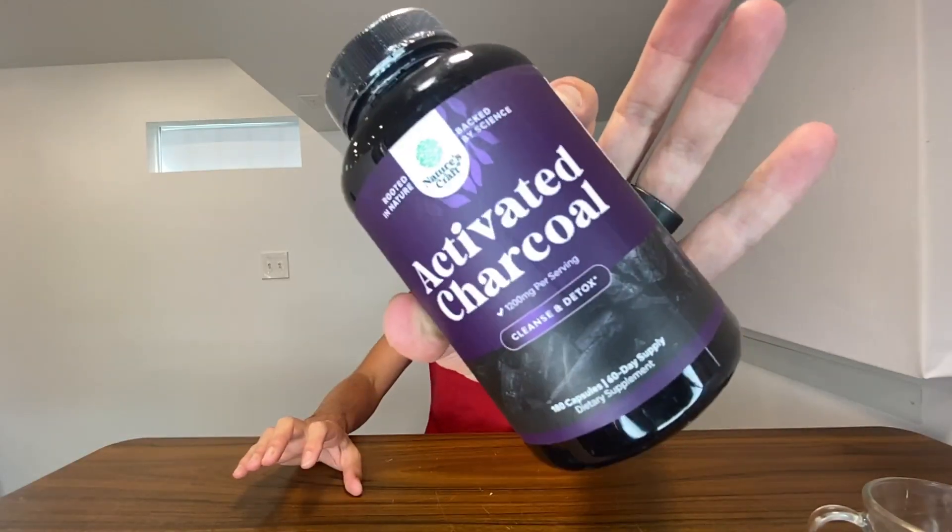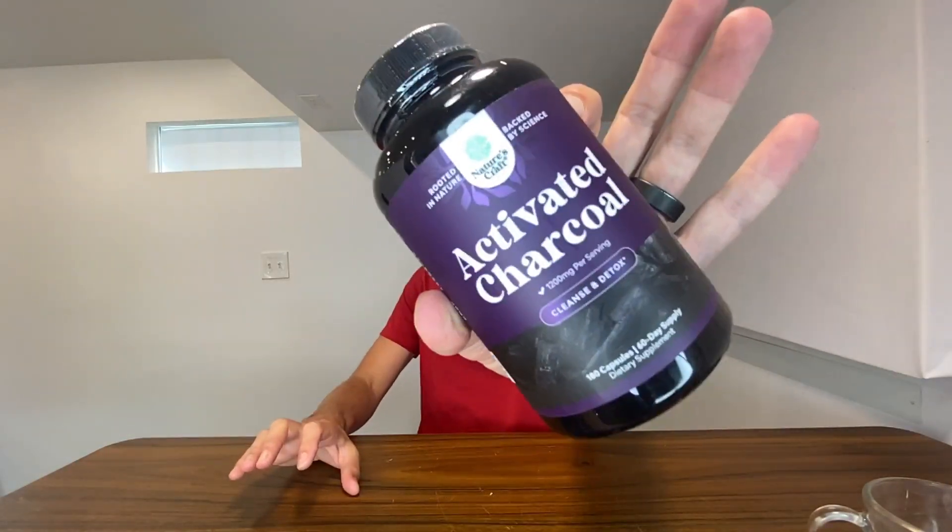Right here we have Nature's Craft activated charcoal. This company sent this to me so I could unbox it — unbottle it — with you guys, and we'll go ahead and take some.